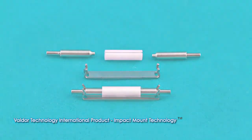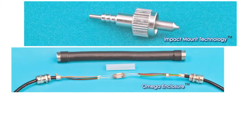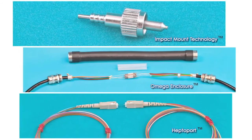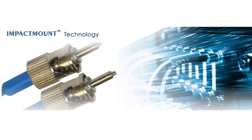Valdor has three main product lines: Impact Mount Technology Connectors, Omega Enclosures, and High Density Heptoport Connectors. Valdor's product lines are based on their Impact Mount Technology, also called IMT.